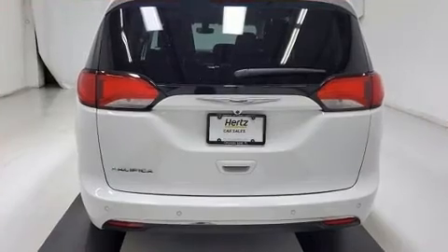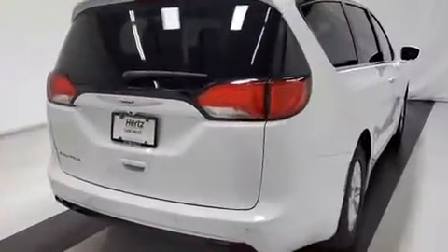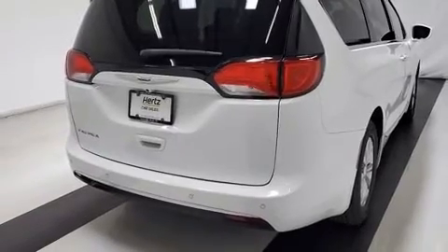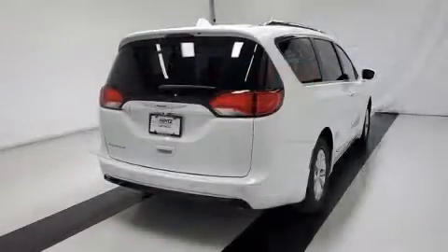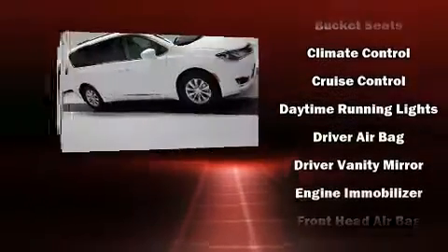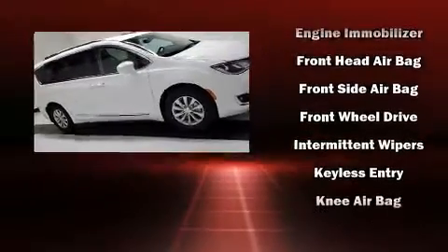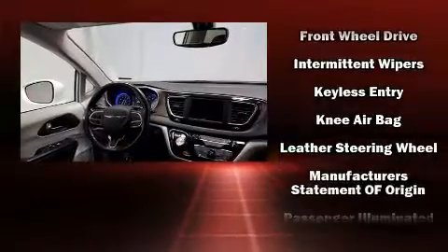Features such as automatic climate control and leather upholstery prove that economical transportation does not need to be sparsely equipped. Storage solutions are integrated throughout the interior, demonstrating thoughtful attention to detail. Chrysler also prioritized safety and security.